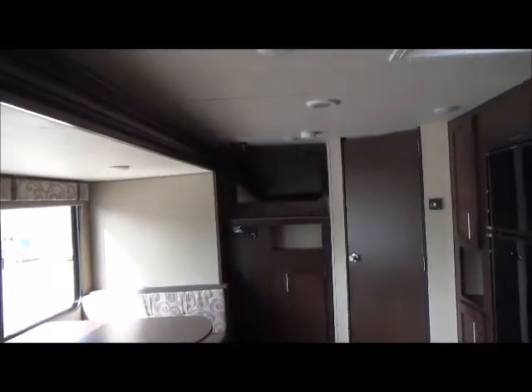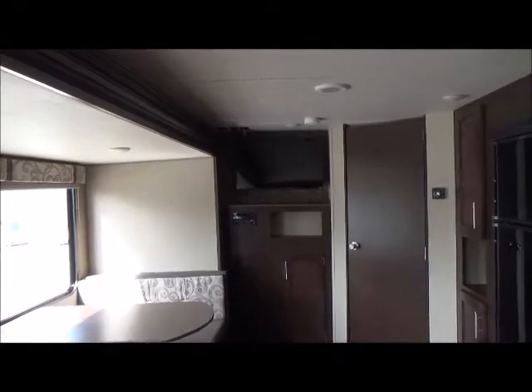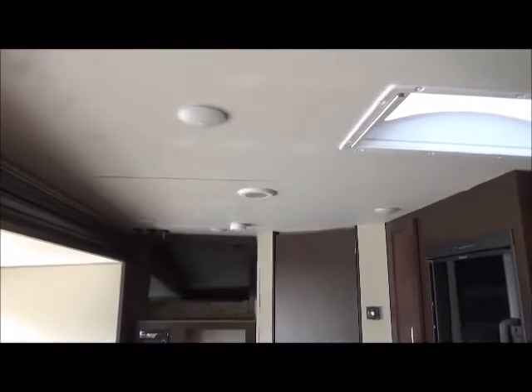The carpet that is in here is perfect. There's a booth dinette that folds down into a bed. There is your indoor entertainment center with the Vizio TV, DVD, AM, FM. You have speakers right there in the ceiling.